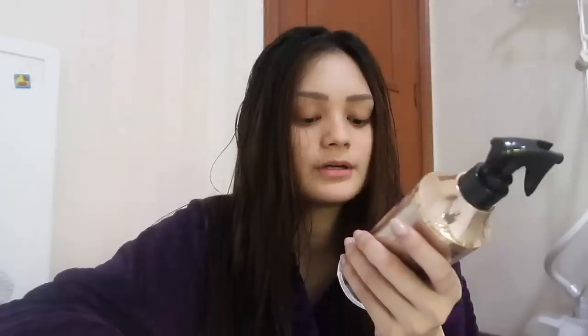Before I get ready, I'm gonna be using this Pantene Pro-V Miracles Vitafusion Energy Day Mist on my hair. You can use this on dry or wet hair. I'm just gonna spray this on my hair — just a couple of sprays will do. What this product does is that it makes my hair soft and smooth.